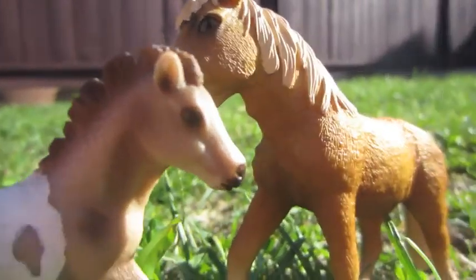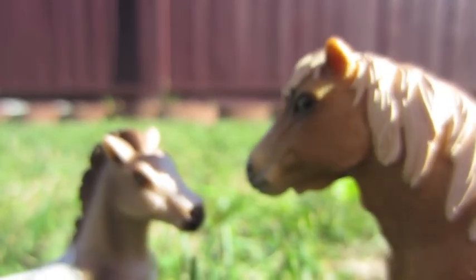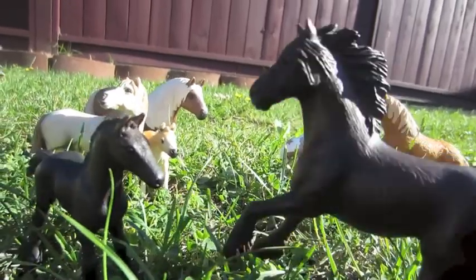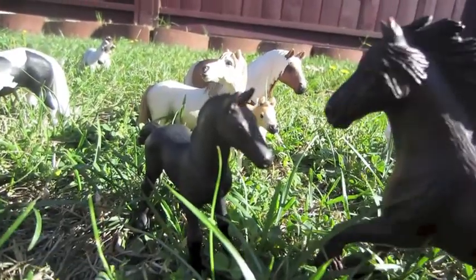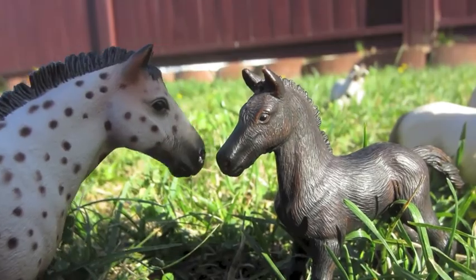For these backyard horses, summer is a gentle, easy time. However, fall is approaching quickly. But at least for now, before the weather cools and frost starts to take hold of the grass, these horses will simply enjoy the rest of their day.